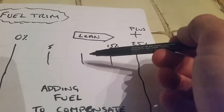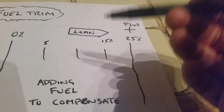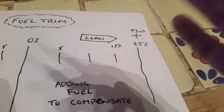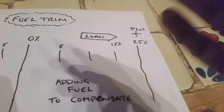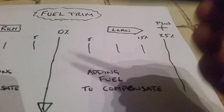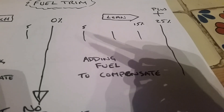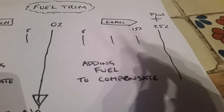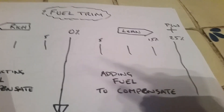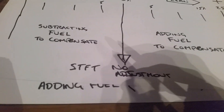So you could be sitting at 10 or 15% or somewhere in that range, and the car thinks, well, that's acceptable — it's not too bad. It depends on other factors: temperature, ambient air temperature, air density, atmospheric pressure, barometric pressure. Those are other things you need to check — that your barometric reading is roughly equal to what it should be depending on your altitude and those other factors.